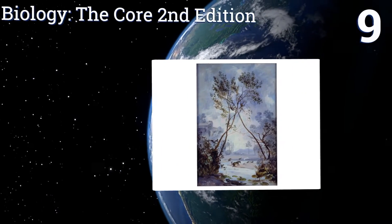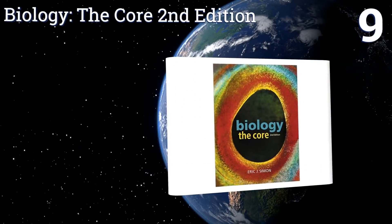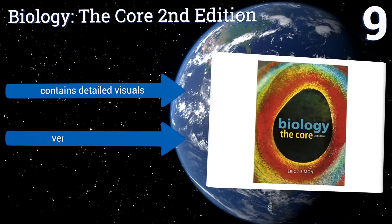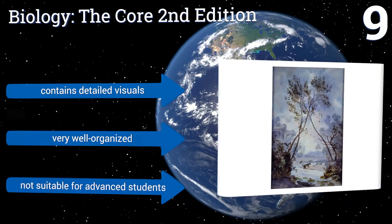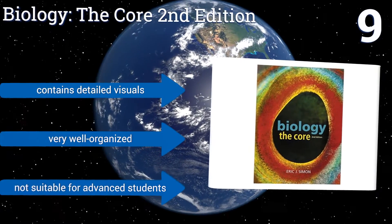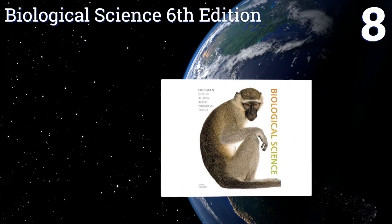At number nine, Biology: The Core, second edition, uses concise modules that focus on the most important concepts in the field without unnecessary information, making it easier for beginner students to understand. The text has a modular organization that makes it a great teaching tool. It contains detailed visuals and is very well organized, but it's not suitable for advanced students.